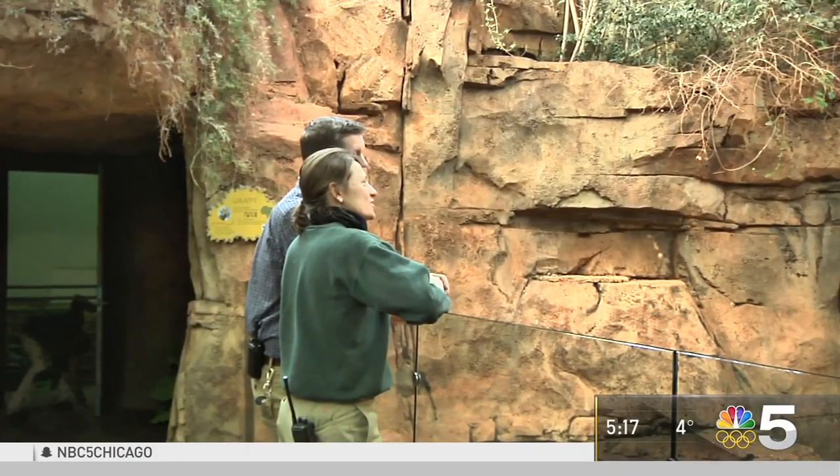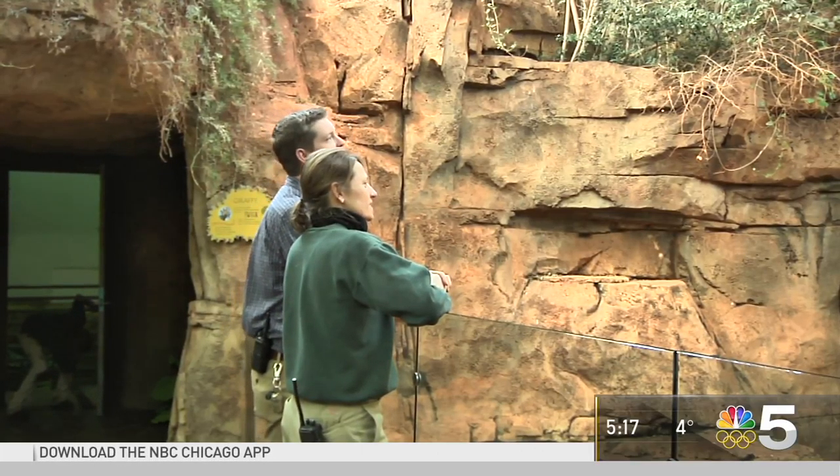Zoo curator Mike Murray makes the decision on which animals to pull inside on a day-to-day basis. When it's this cold out, we as curators and the keepers work with our veterinary department on temperature guidelines.